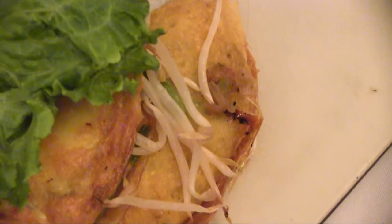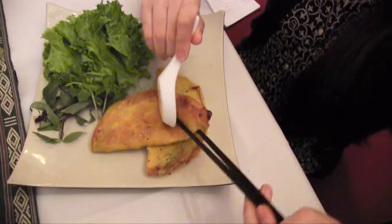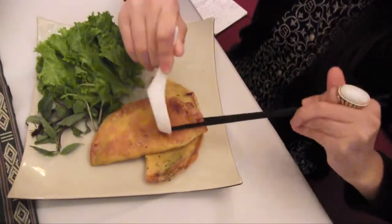This is the Viet Crepes and it's actually made with chicken, shrimp and bean sprouts wrapped in egg and crepe, so it's actually deep-fried and it's like a pancake. The bean sprouts give it an extra crunch and the chicken and shrimp actually go pretty well together.